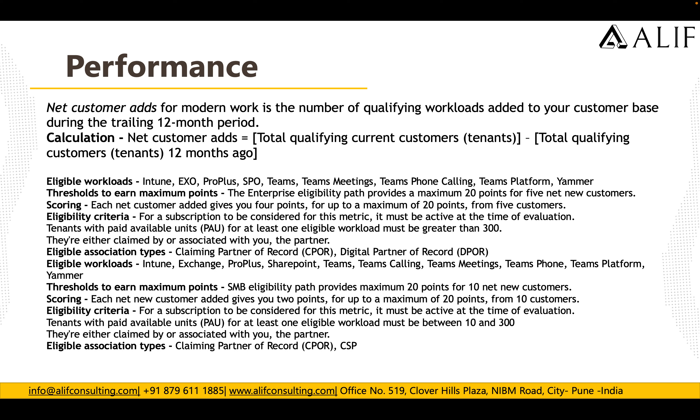There are two eligibility association types. The first is DPOR (Digital Partner of Record), widely used, where you add your MPN ID into the customer subscription to indicate you are managing that subscription. The second is CPOR (Claiming the Partner of Record). These are the two eligible association types.